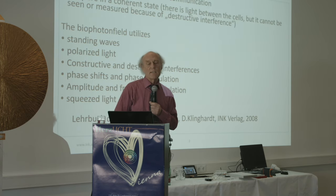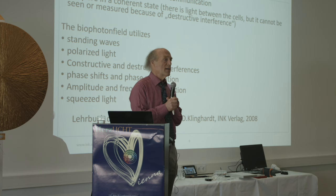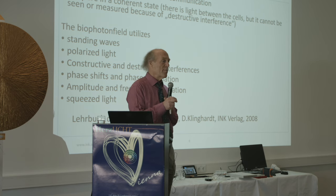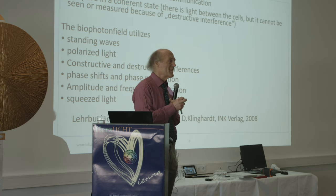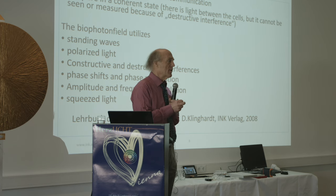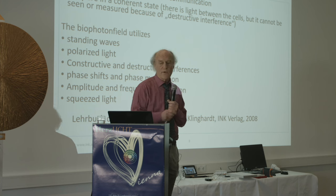A few key things: photons are information carriers. One single photon can carry more information than is contained in all the libraries in the world — that's Professor Popp's statistic. One single photon is able to virtually store an infinite number of bits of information.